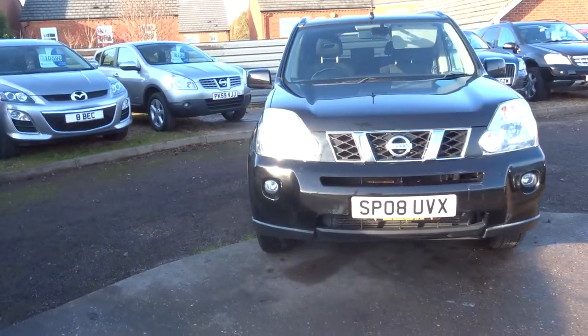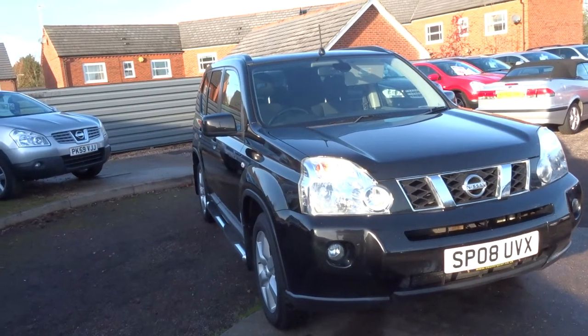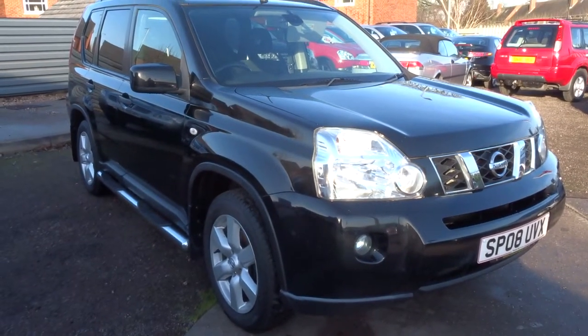This car also has service history. You get 12 months AA breakdown cover. If you would like to come and view the car, give us a call and we will get that arranged for you. I hope you enjoyed the short video and we'll speak to you soon — thank you.